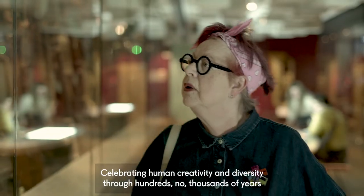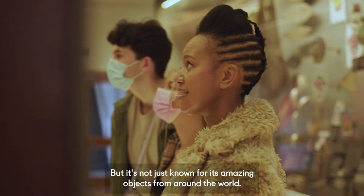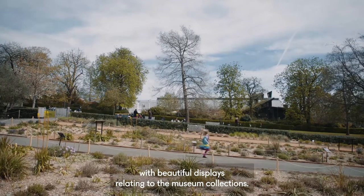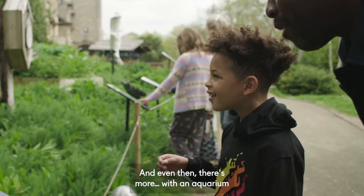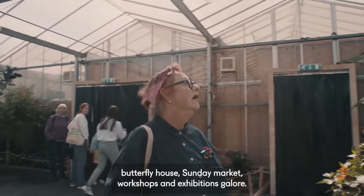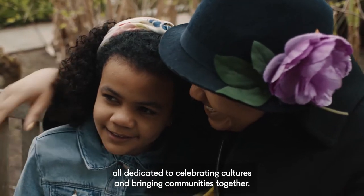Celebrating human creativity and diversity through hundreds, no thousands of years across scores of countries and indigenous cultures. But it's not just known for its amazing objects from around the world — it also has its own gardens with beautiful displays relating to the museum collections, and even then there's more. With an aquarium, butterfly house, Sunday market, workshops and exhibitions galore, this really is one of the jewels of South London, all dedicated to celebrating cultures and bringing communities together.